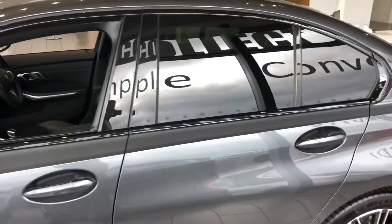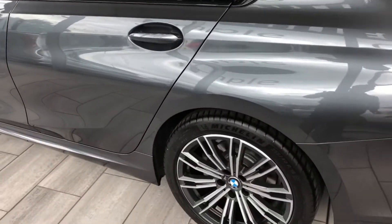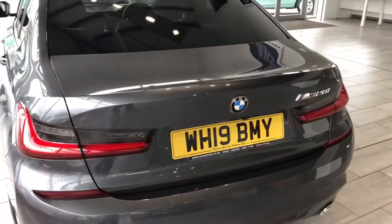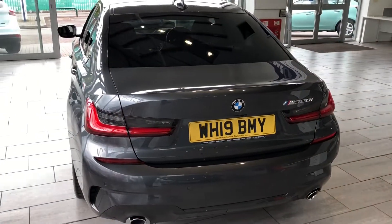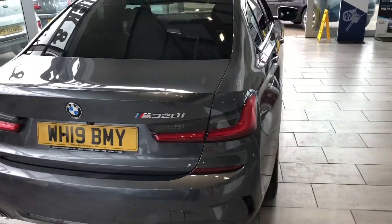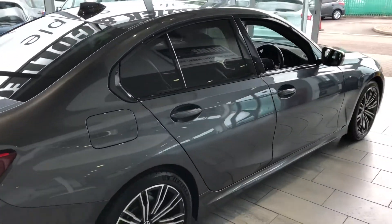Check us out on Trustpilot — we're five star rated on there and any part exchange is welcome. We're highly rated on Auto Trader for our service, and you can finance this car through Black Horse at 7.9% APR on both PCP and hire purchase. Thank you very much for watching — do give us a call with any questions.